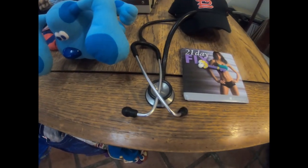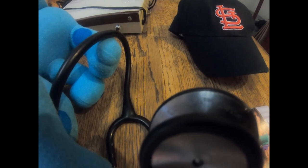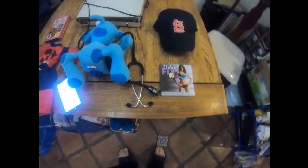Next item is this stethoscope - you can see it says Littmann Classic along the edge. This is a very, very good brand and it sold almost immediately. We picked it up by the pound at the bins in our last haul - probably cost us 75 cents. We sold it for $34.99 plus shipping.